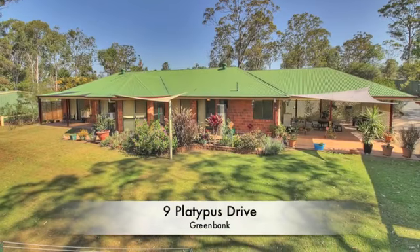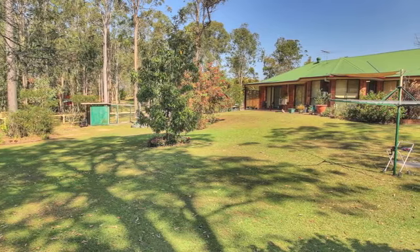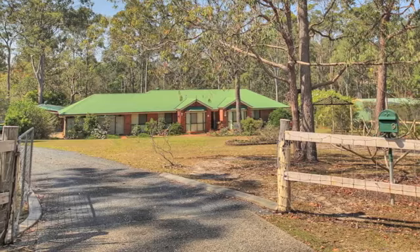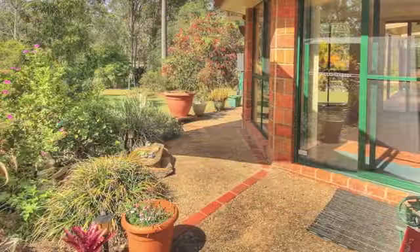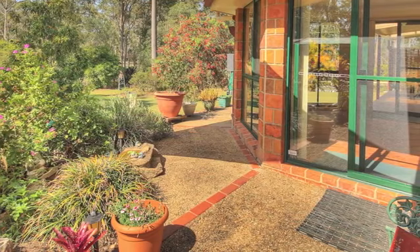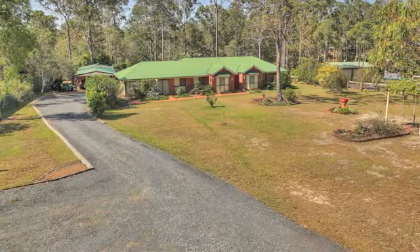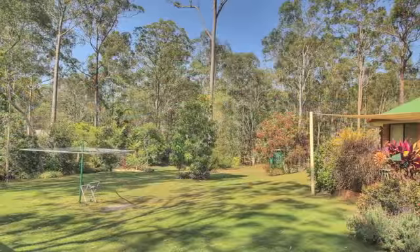The nest has emptied and these hassle-free birds have decided to fly. Now they need you to purchase their beautifully presented acreage home so they can fly free and enjoy all that the next stage of their life has to offer. And believe me, you will reap the rewards when you do. Situated in prestige Spring Mountain and set back into the block for privacy and seclusion, this property typifies rural serenity.